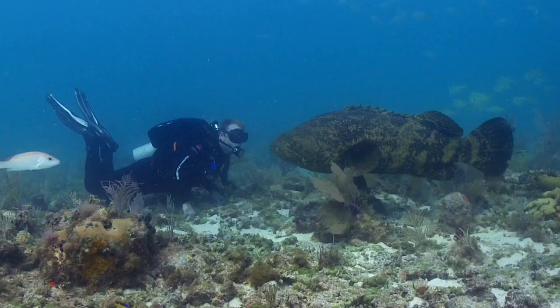The Atlantic Goliath Grouper can grow to lengths of 2.5 meters and weigh up to 363 kilograms. The species ranges in coloration from brownish-yellow to gray to greenish, and has small black dots on the head, body, and fins. Individuals less than 1 meter in length have 3 to 4 faint vertical bars present on their sides.